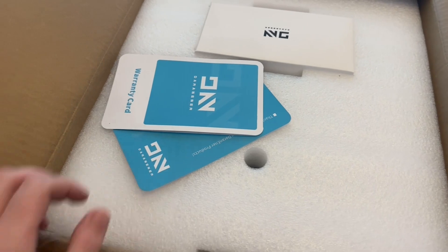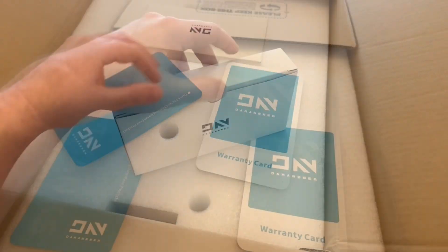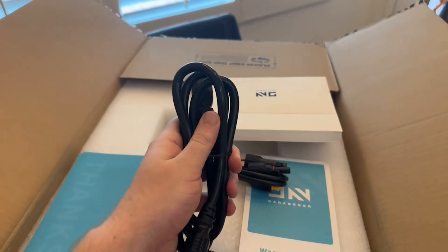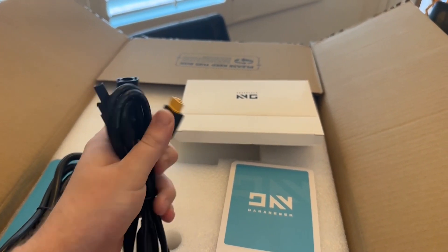Upon opening the box, you're greeted with a welcome card, a warranty card, and a thank-you card for buying their product. Additionally, there was an accessory box that had all of the included cables: an AC charging cable, a solar to XT60 cable, and a Type-C to Type-C cable rated at 60 watts.